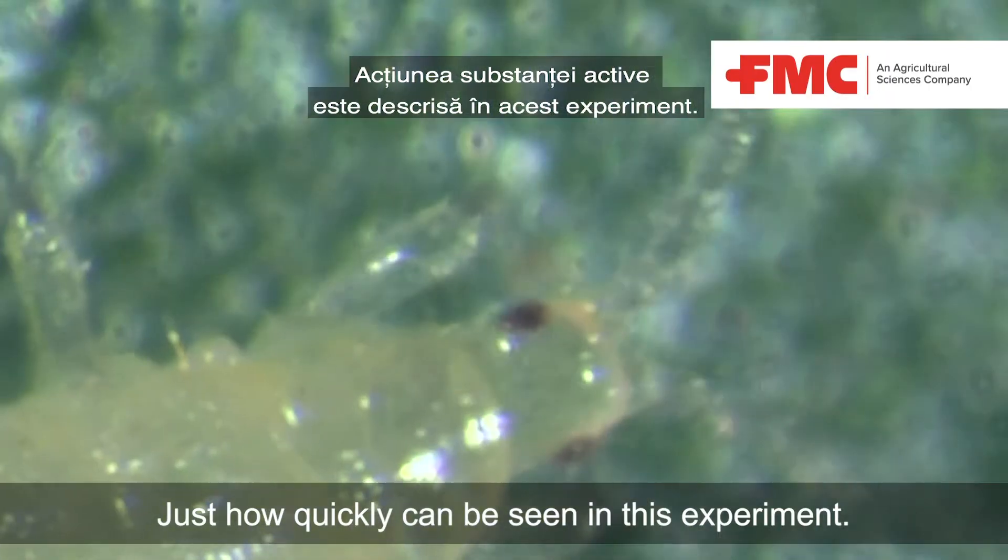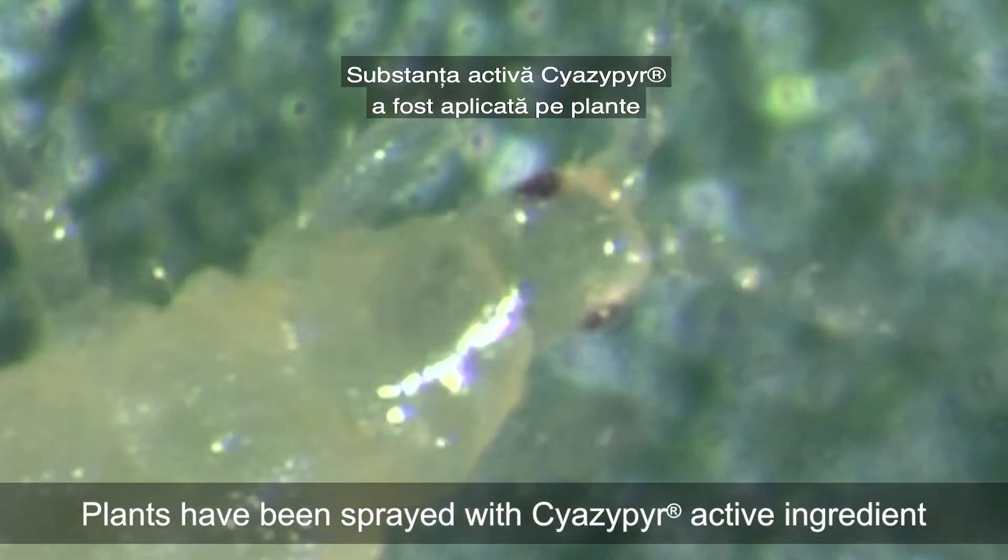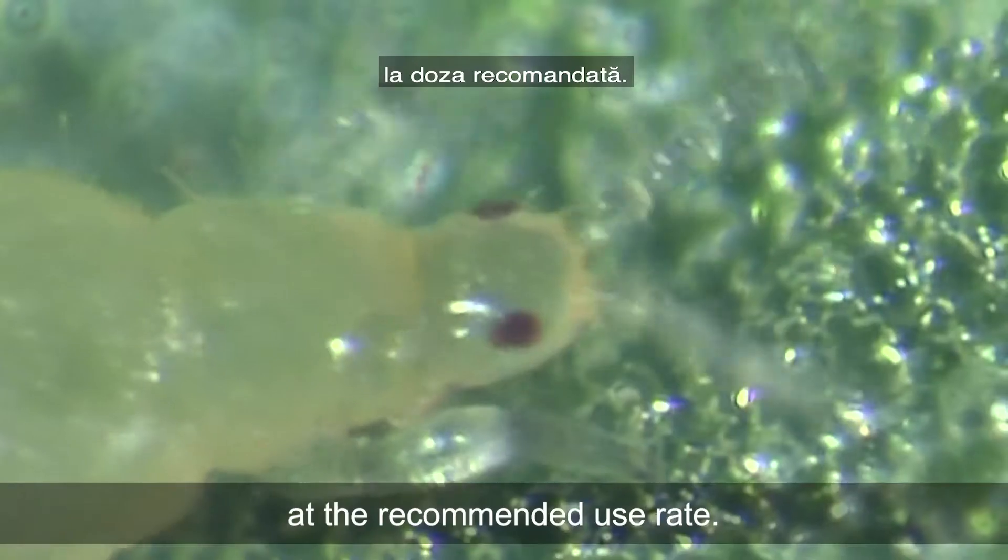Just how quickly this can be seen in this experiment. Plants have been sprayed with Siazepir active ingredient at the recommended use rate.